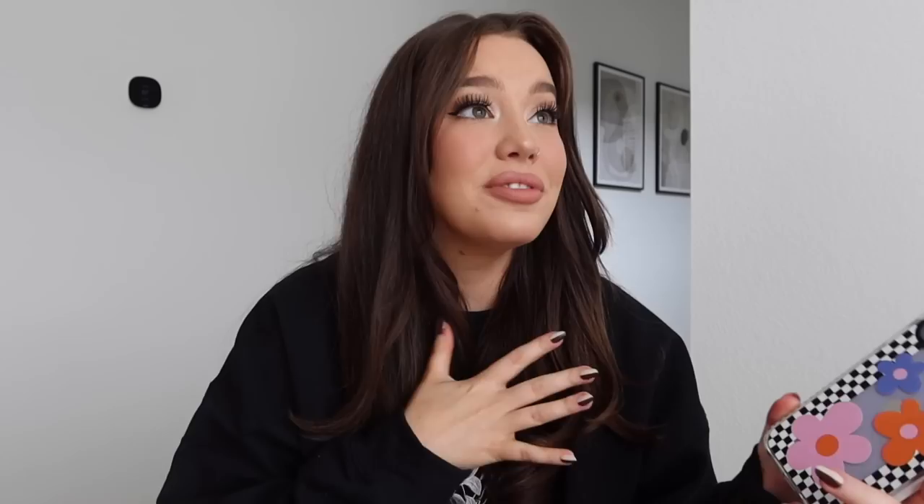Hi guys, popping in really quick to give you a word from today's sponsor, Casetify. If you're unfamiliar with Casetify, they are the world's number one tech accessories brand and they're mostly known for their super protective phone cases. I've been a huge fan of Casetify cases for years because they offer such extreme protection — and I'm very clumsy — but without having to sacrifice style. They're still sleek, they look so nice. They actually have over 2,000 designs available, all really cool and trendy.